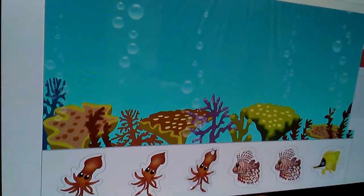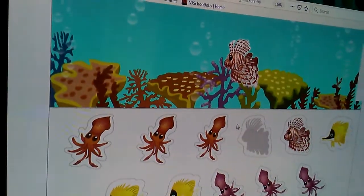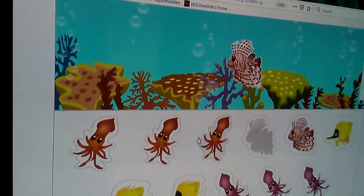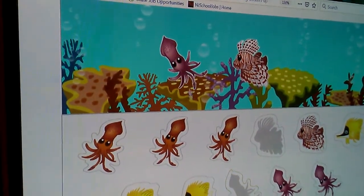Put two sea animals in the picture. These look like zebras. I'm going to put this. This little squid — oh, so cute! A pink one. A pinkie squid. Good job.